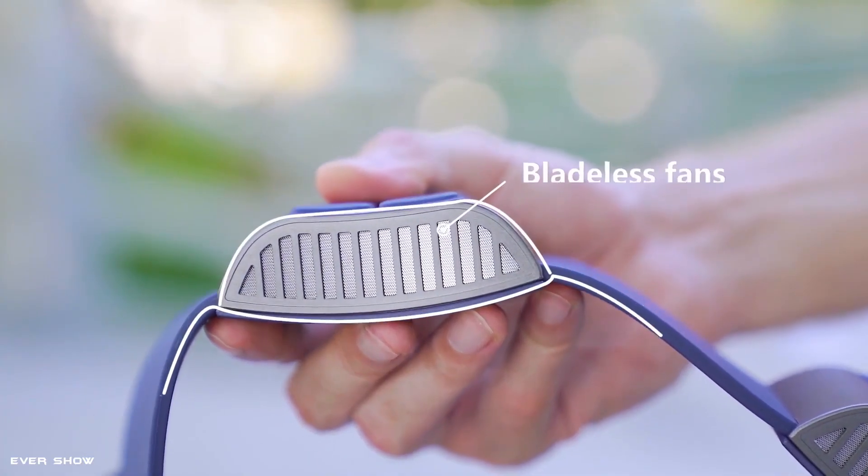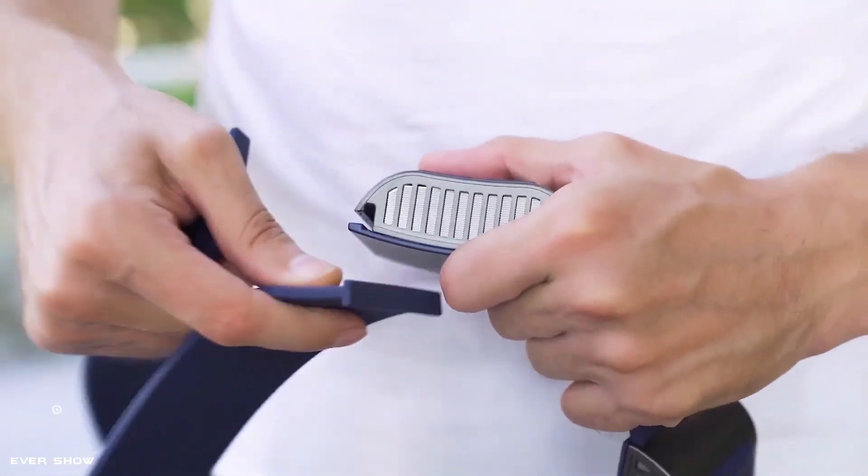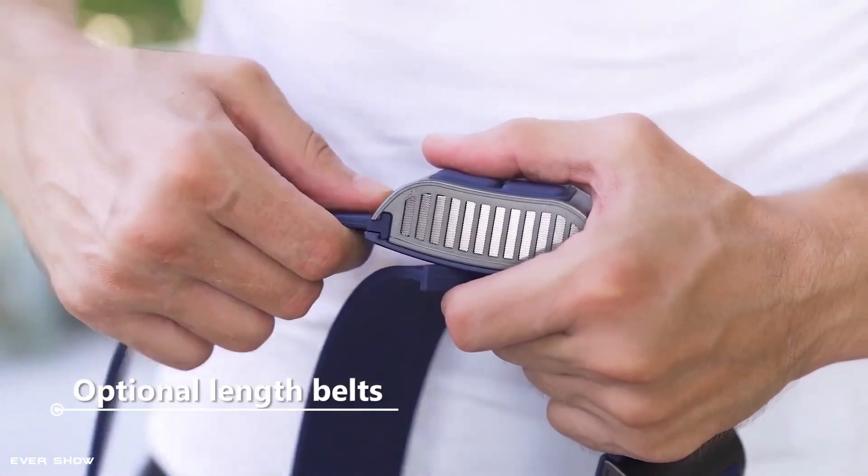With its sleek and stylish design, it's also a fashion statement that is sure to turn heads. Order yours today and experience the ultimate in cool comfort.